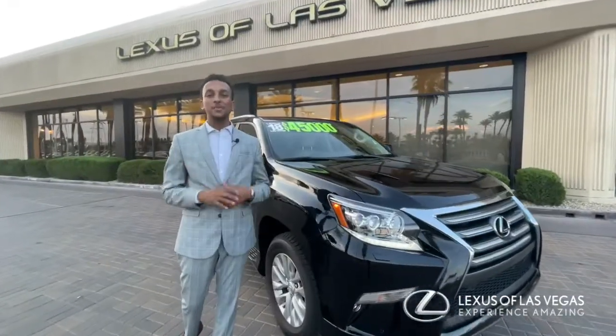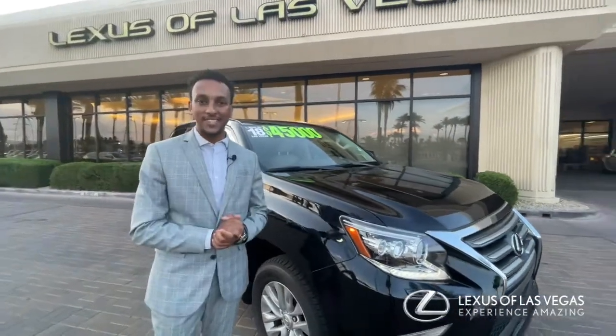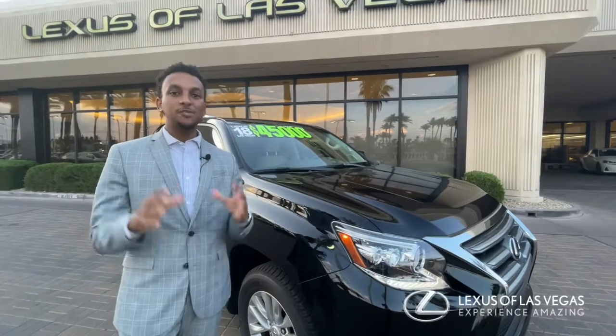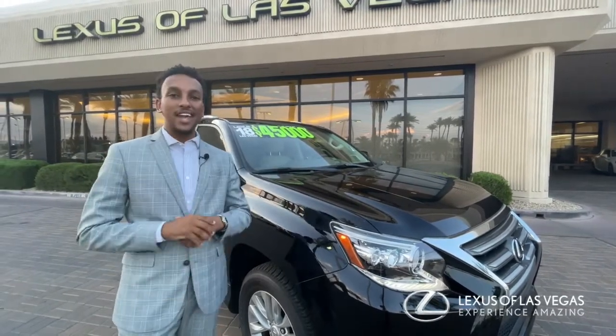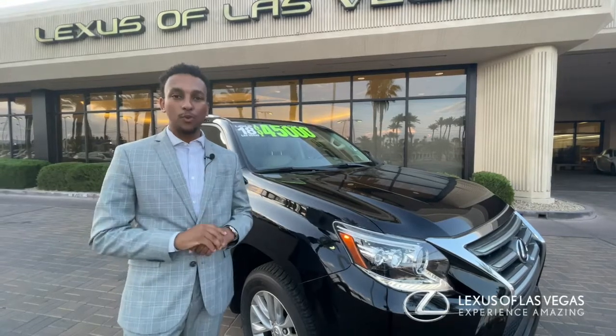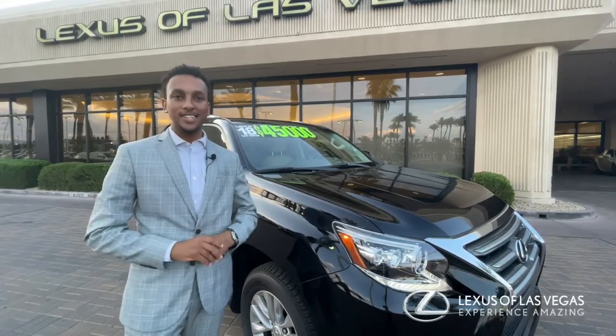Hello everybody, this is Brooks Yamane again over at Lexus Las Vegas. Now here with me is the spotlight vehicle of the week — a certified pre-owned 2018 Lexus GX 460 in the black onyx exterior and the cream interior.